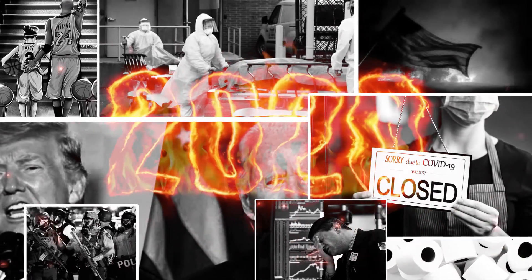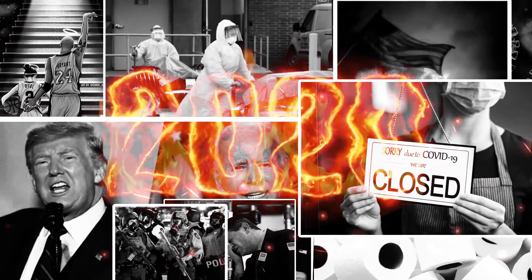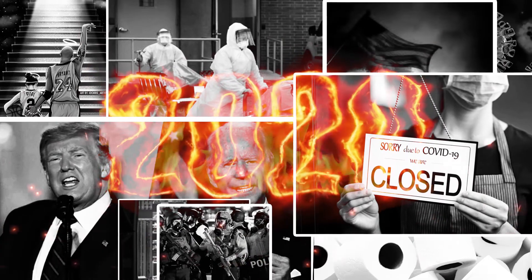Hi everyone and welcome back to another video of Kiwi Investments. A lot happened in the year 2020 and let's now see which publicly traded companies made a profit and which companies suffered a huge loss. Let's get straight into it.